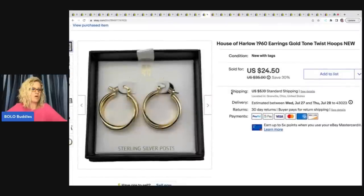The next item is these House of Harlow earrings. I got these at a garage sale for $3 — I did pay up a little bit for these. I looked them up while I was there; they have sterling silver posts and the sell-through rate and comps looked pretty good. I paid the $3 and sold them for $24.50 plus shipping, and they sold very quickly.